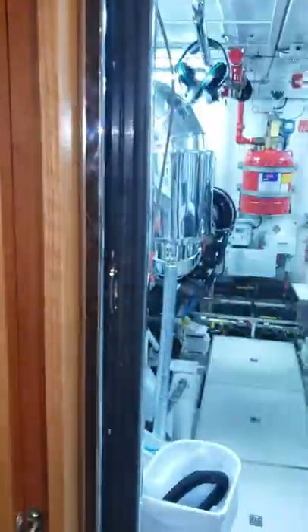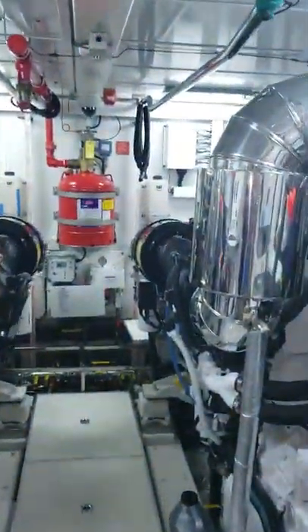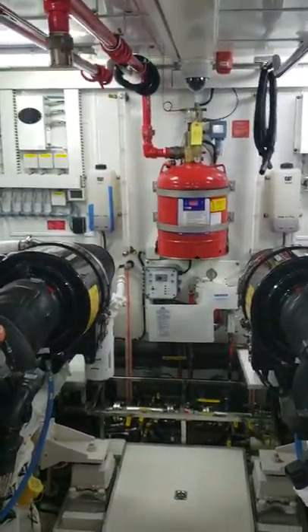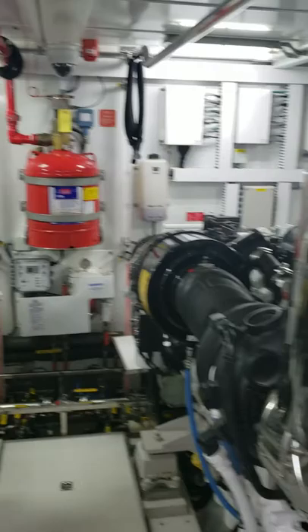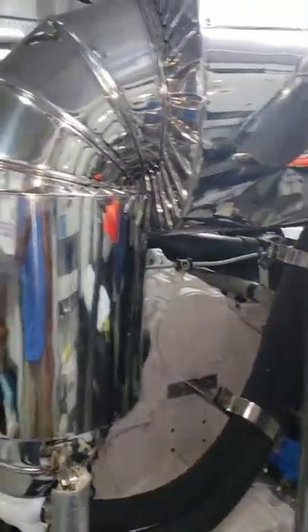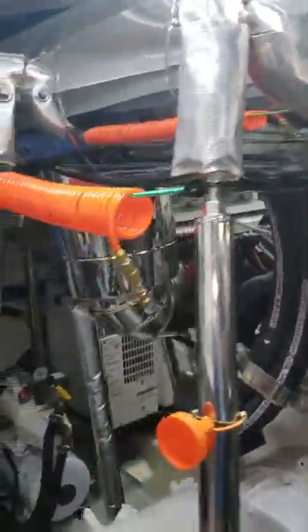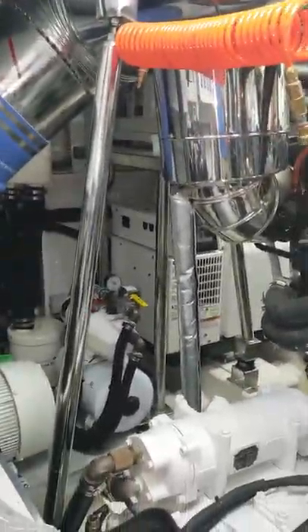We'll do an engine room tour of the yacht that I'm currently the captain of. It's an 88-foot Horizon, year 2016. It's got a pair of C32 Caterpillar engines and two 29kw Onan generators on the outboard sides of each engine.